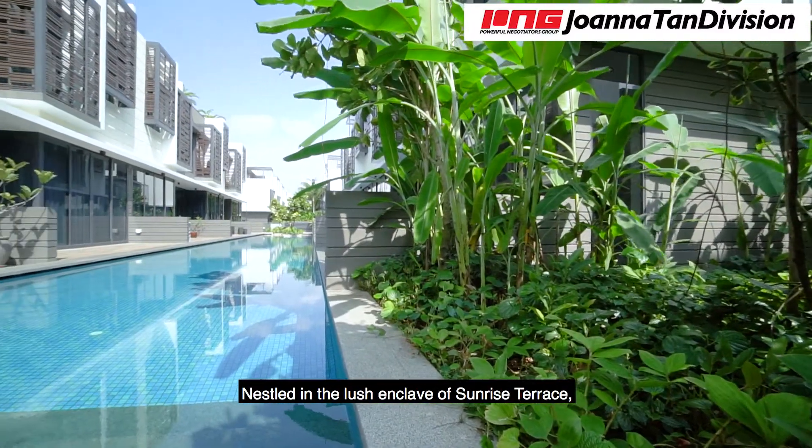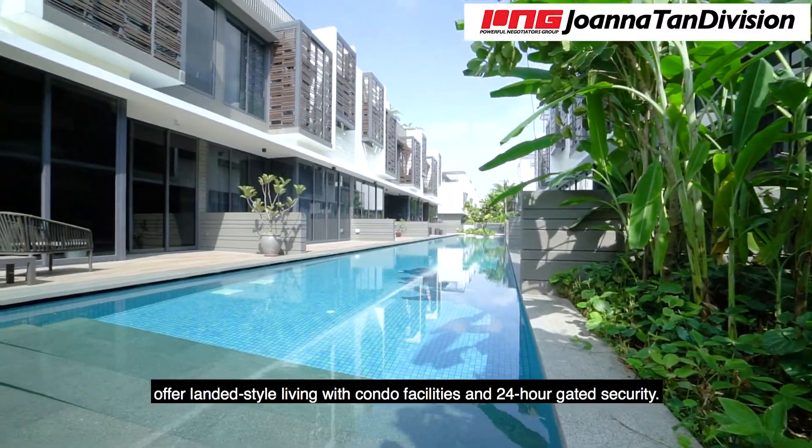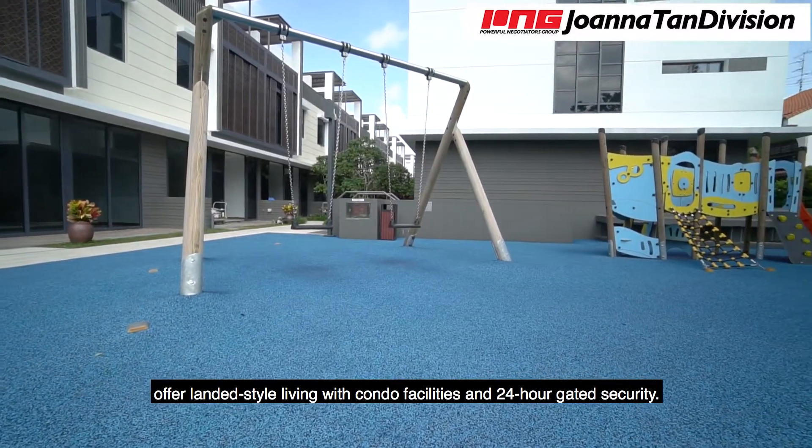Nestled in the large enclave of Sunrise Paris, this three-storey Alana Cluster Home offers landed-style living with condo facilities and 24-hour gated security.